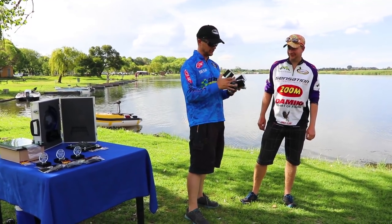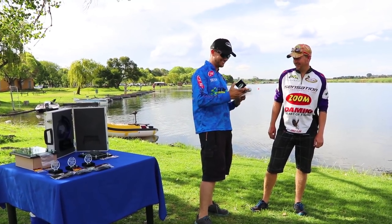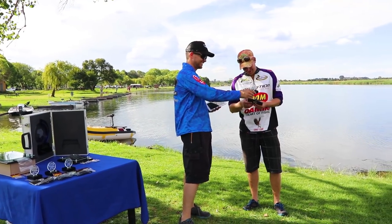These swim baits are actually awesome. I wish I could have them, but there you go. Well done.